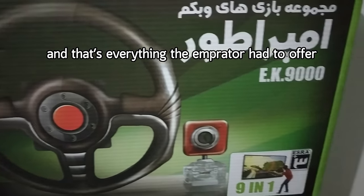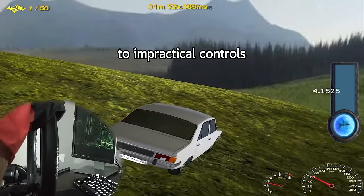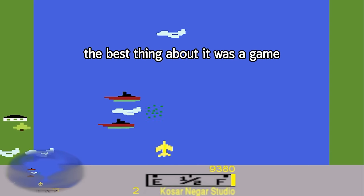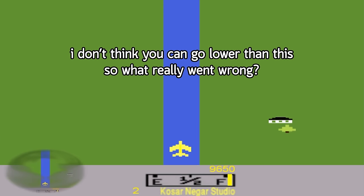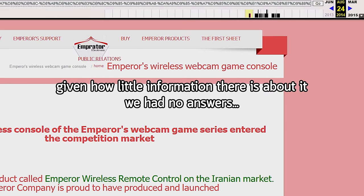And that's everything the Imperator had to offer — from the console that never existed and ineffective DRM, to impractical controls and headache-inducing games. The best thing about it was a game ripped off from a console 6 generations before it. I don't think you can go lower than this, so what really went wrong? Given how little information there is about it, we had no answers.